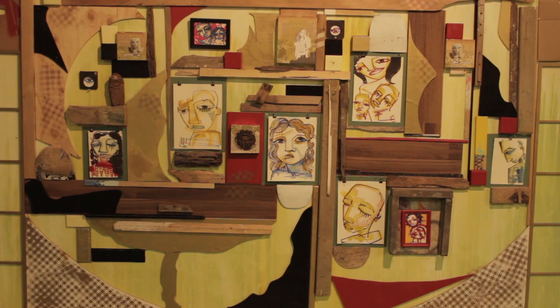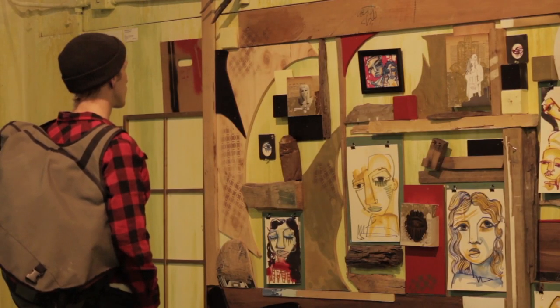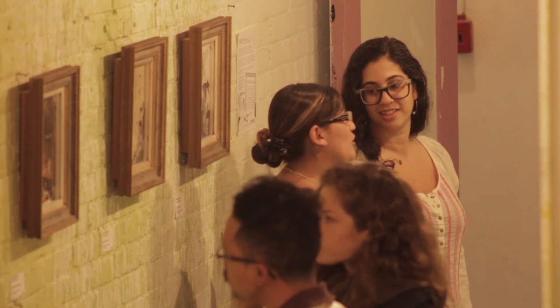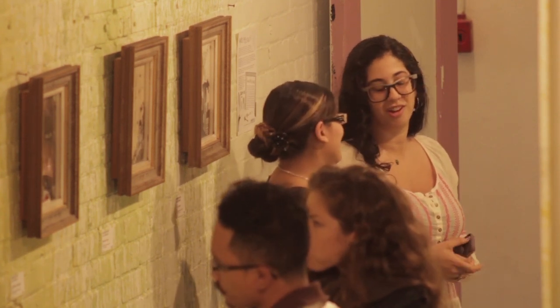So oftentimes when I do site-specific work, I really try to focus on the place, the time, and the feeling that I have when I'm in that space. Of course, my ideas come into that, but I really try to come from an intuitive place and in the moment create what I need to.